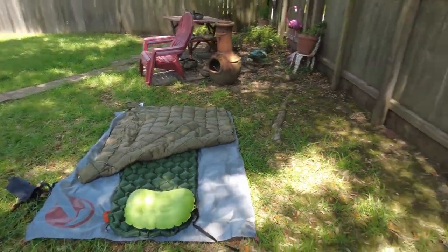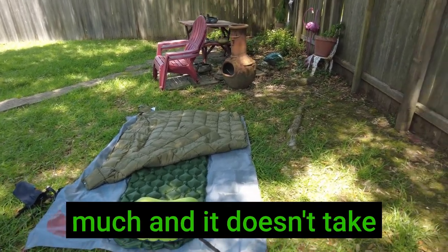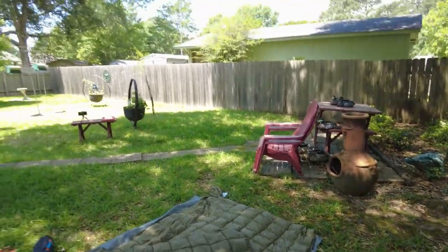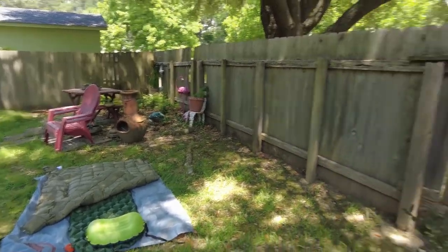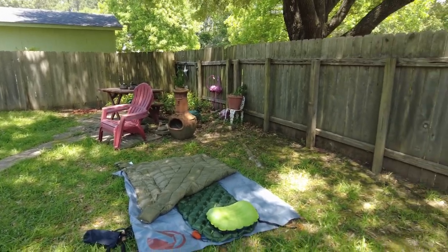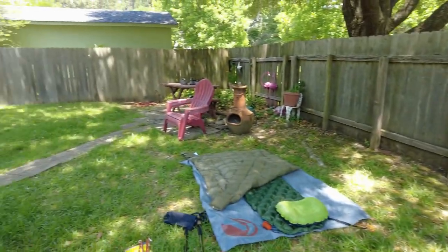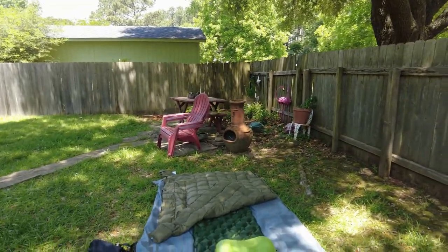What are some advantages of cowboy camping? The number one advantage is it's easy. If you have a setup like this, it doesn't weigh very much and it doesn't take a whole lot to set up. You want to consider some similar things as you would for a tent — generally flat ground to lay on, and an area where, if it rains, you don't get water flooding where you're trying to sleep. That would be bad.